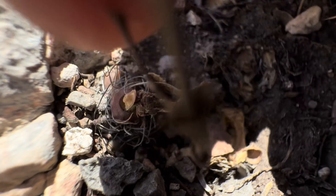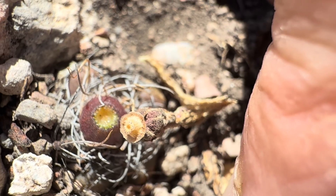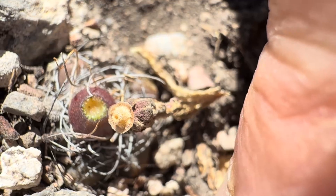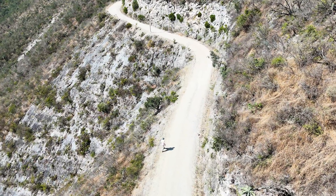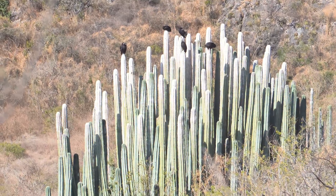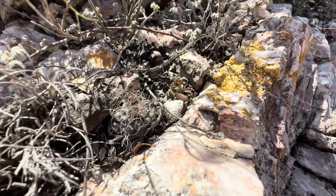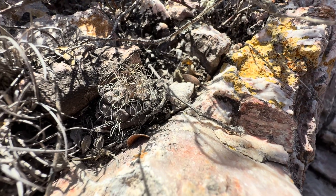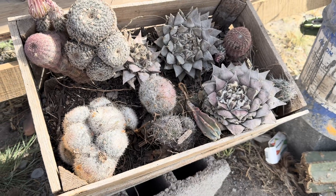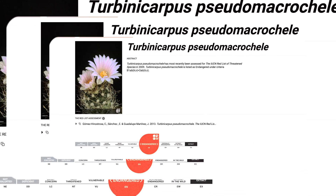As a result, it was reclassified into its own distinct genus, Cadenicarpus. This shift underscores the importance of ongoing scientific research in refining our understanding of the natural world. It also highlights the subtle yet crucial variations that define plant evolution. However, this unique species faces significant threats. Its limited distribution, coupled with habitat degradation due to mining, overgrazing, and illegal collecting, has pushed this cactus to the brink. It is currently listed as endangered on the IUCN Red List.